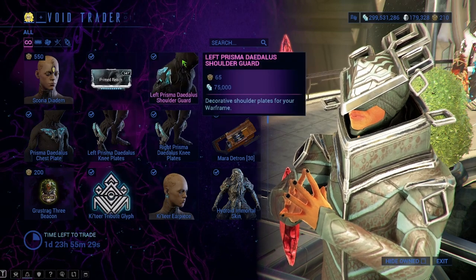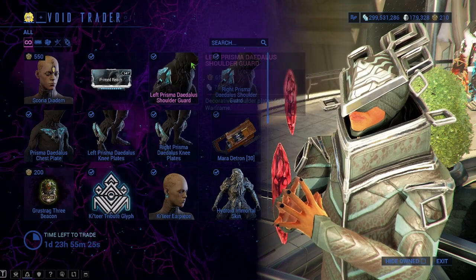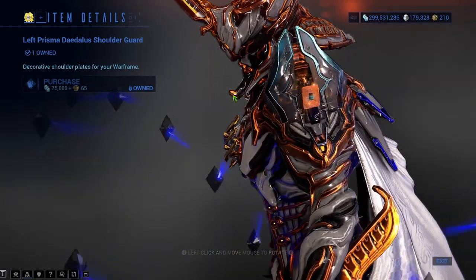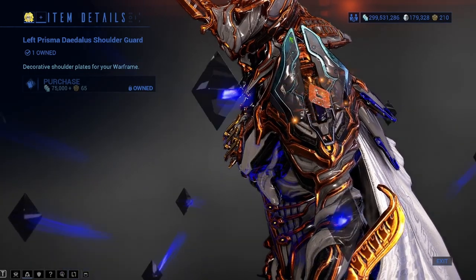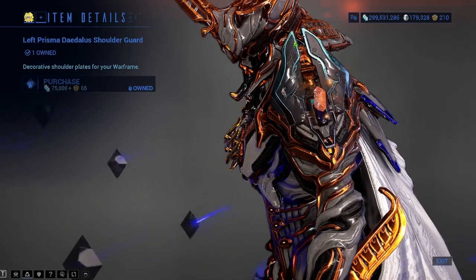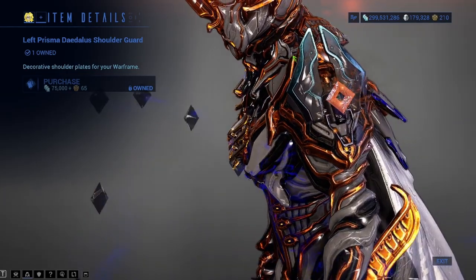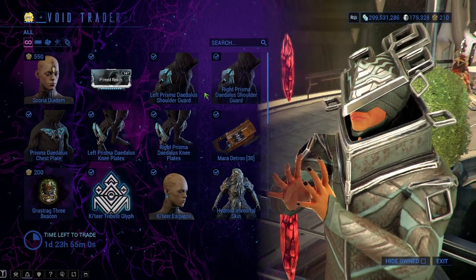We also have the Left Prisma Daedalus and the Right Prisma Daedalus Shoulder Guards — you guys can see these right here. These are 65 ducats and 75,000 credits. Usually the Prisma stuff he has kinda has — I don't know if you guys can see it really well — but there's energy that's moving in here at the top of these. It looks cool and these do look nice on some Warframes, so if you're into cosmetics, go for it.